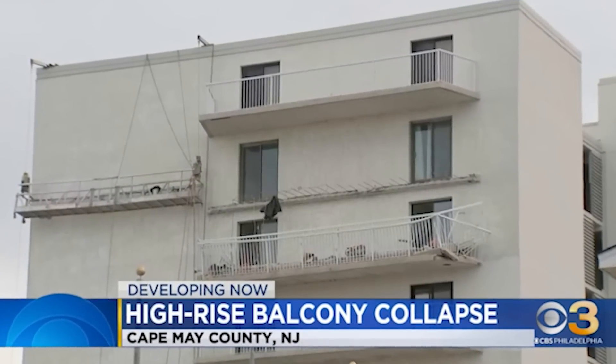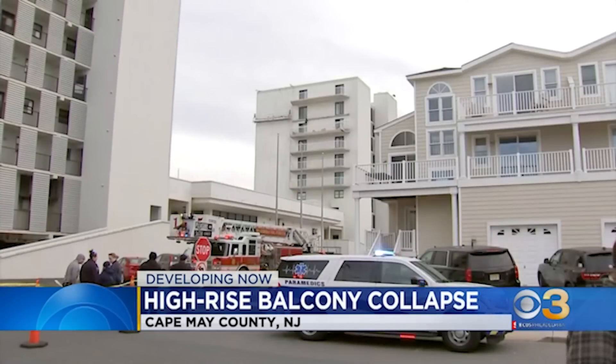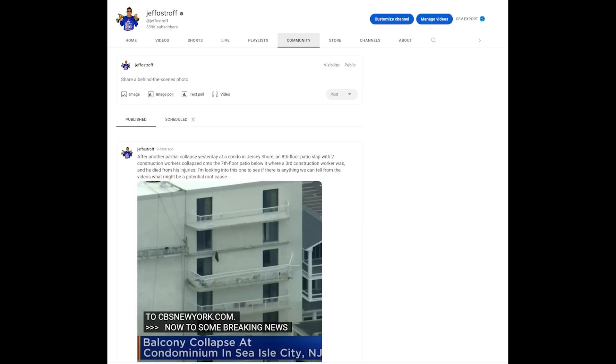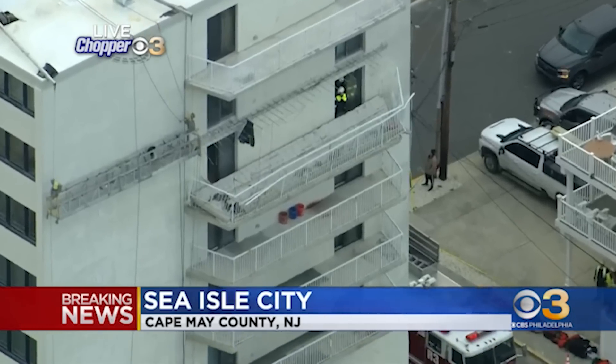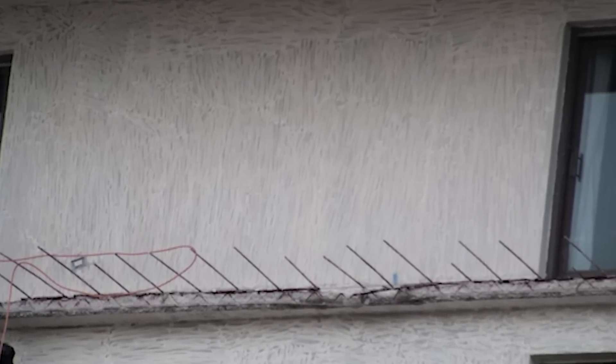There's been another partial condo collapse of a high-rise condominium in New Jersey where construction workers were performing concrete repairs on the 8th floor cantilever slab balcony when it crashed down onto the 7th floor patio right below it. I first alerted you to this collapse back on February 26th and promised you a video, so here it is. We want to take a look at some pictures and photos from the scene and see what sense we can make out of this. I think we have a potential root cause that caused this patio slab to collapse, killing one of the construction workers.